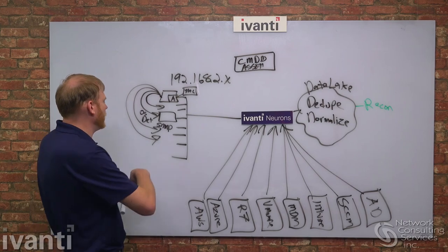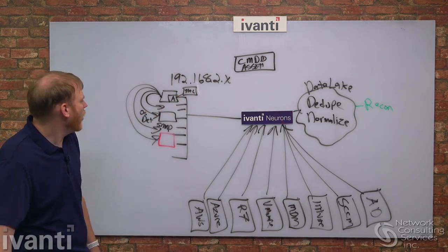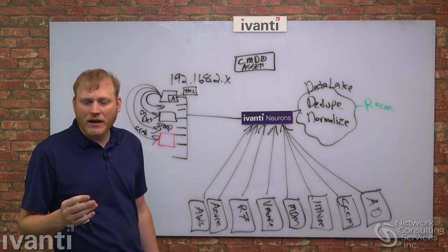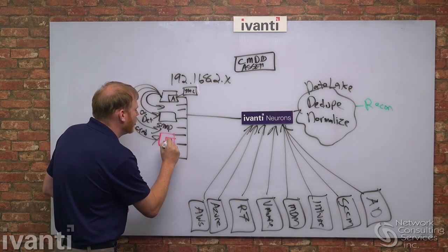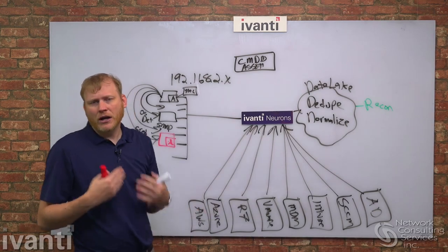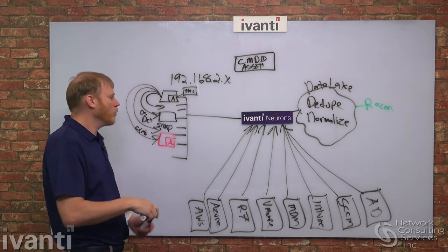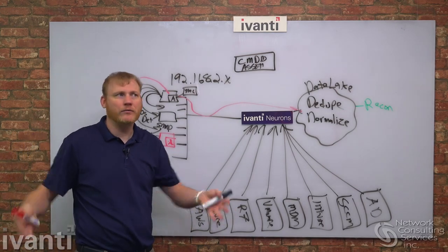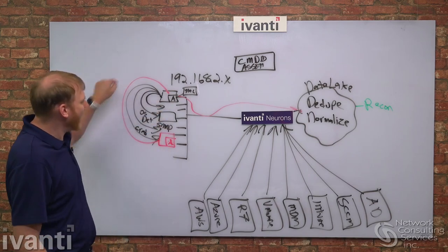If active scanning finds a Windows machine with no agent and a MAC address we've never seen before, we probe it with administrative credentials. If we succeed, we can actually install an agent on that device. You can choose whether the agent is permanent — a permanent install means if the machine goes home we can still track it. If we don't install an agent, it may or may not come back. If credentials succeed, information is reported all the way up through the data lake.